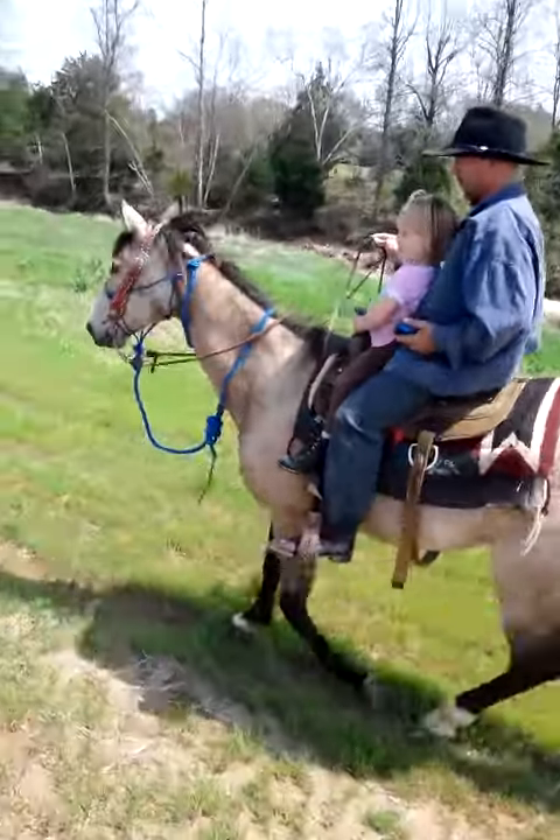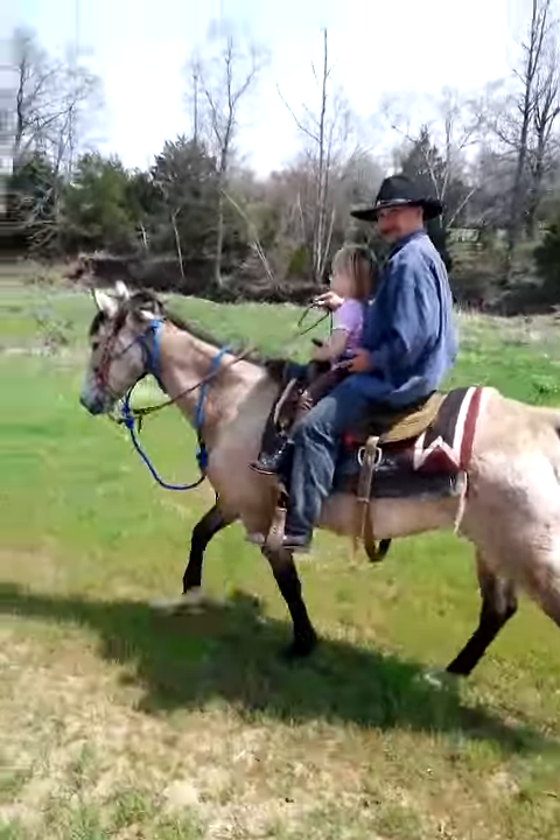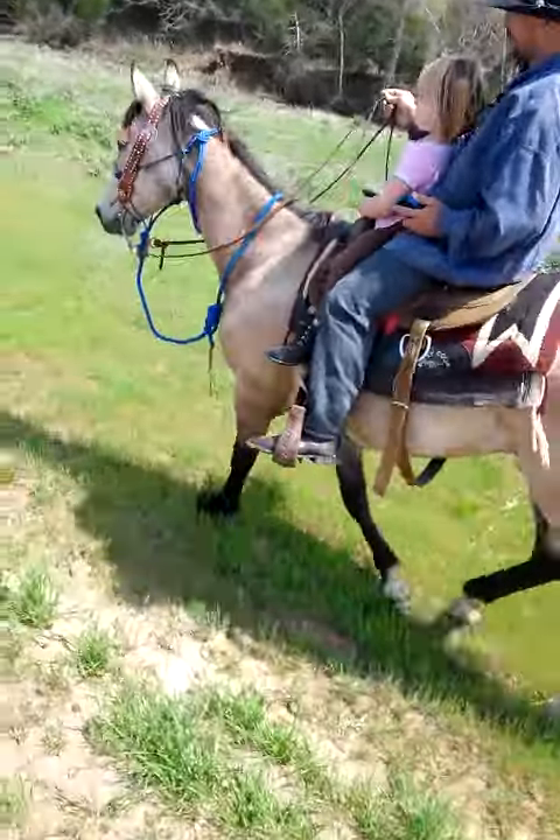Runs poles good — finished pattern pole horse, barrel horse. Does good on speed and flag. 16-year-old registered horse, Pacific Bailey, Odo bred, got a lot of good running blood in it.